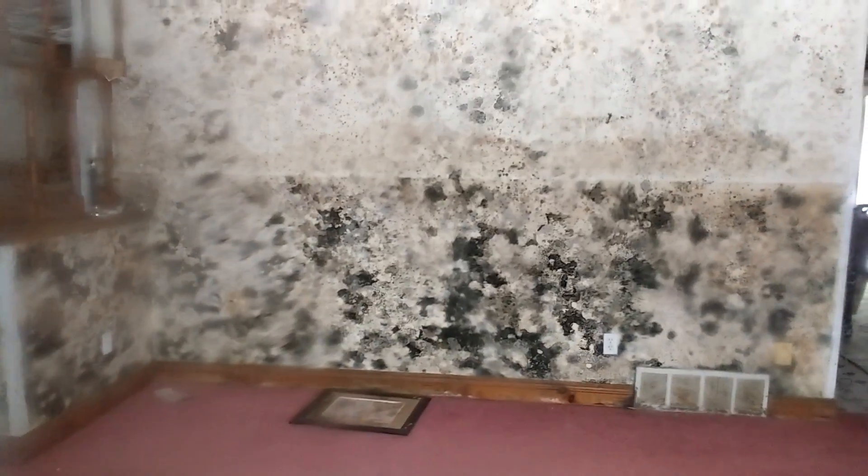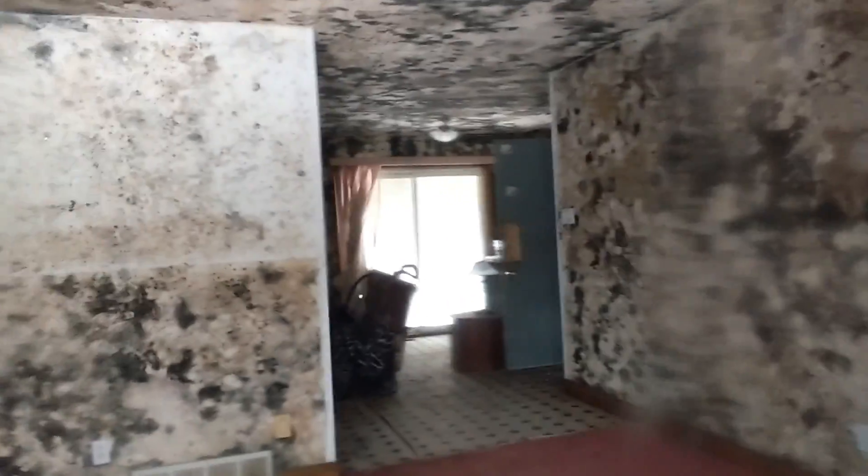I don't even know how you can sell a house like that or who would be interested in buying something like this. That is intense, intense. I've never seen anything like that in my life. So sad. This is somebody's home. You gotta wonder what happened here.